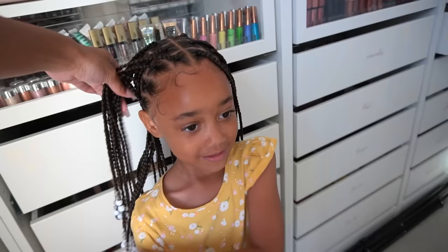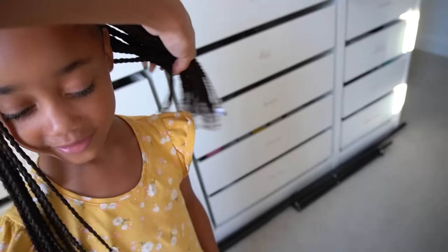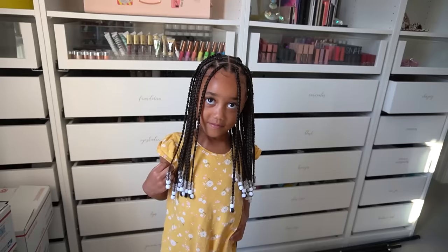Ziya is excited to show her friends at school. Raven points out she can wear it in different hairstyles — leave it down, do pigtails, ponytails, or half up half down. Ziya says it feels about the same weight as her normal hair, though when it's in front it itches a little. Raven says she'll get used to it over the next couple of days.